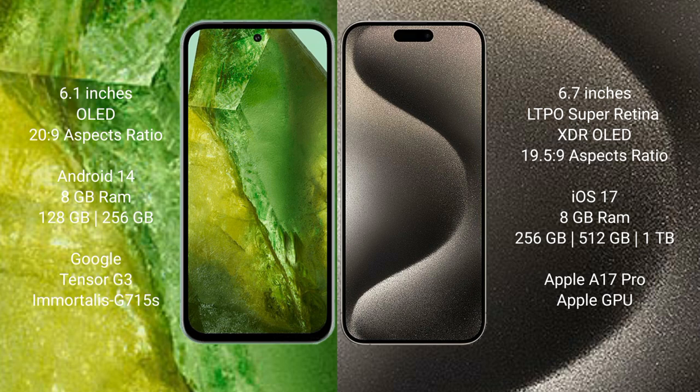iPhone 15 Pro Max runs on iOS 17. It comes with 8GB RAM, with 256GB, 512GB, or 1TB internal storage, an Apple A17 Bionic processor, and Apple GPU.